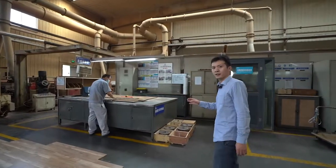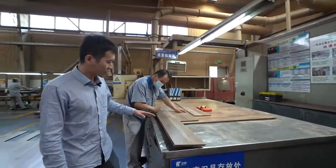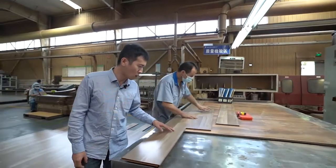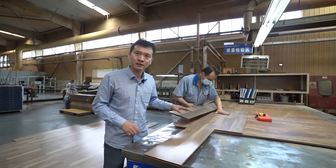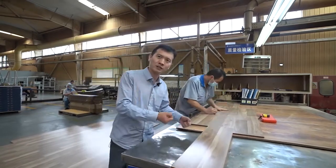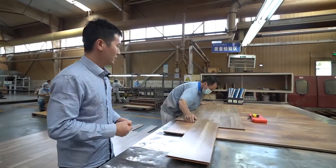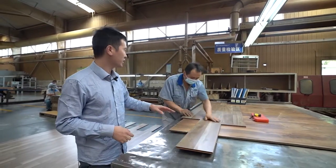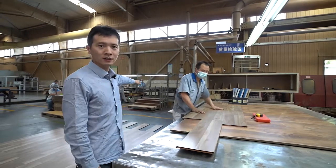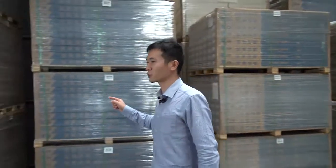This is the quality test area for the laminate floor. It will check each piece of the floor to verify that the surface is smooth, the size is correct, and the locking system is strong. If there is no problem, it will put it back onto the production line.